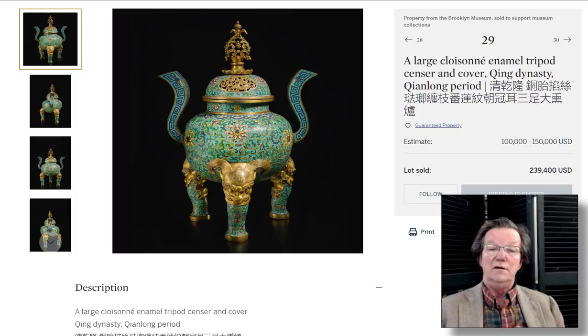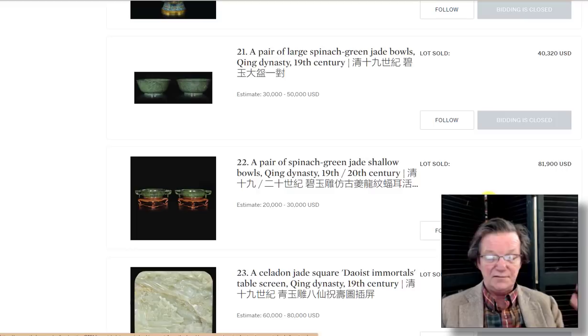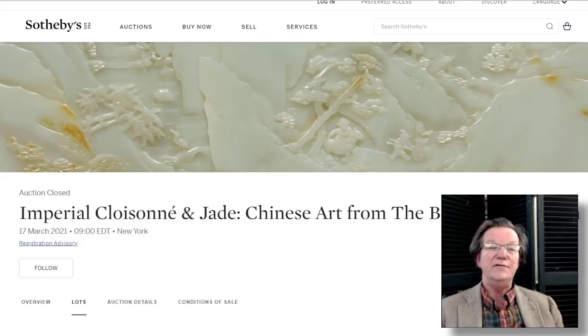That was the Brooklyn Museum deaccession sale, and it did very well overall. The auction houses are doing more and more with good photography because, due to the pandemic, people haven't been attending previews as much. If you're a serious contender, you can make an appointment and come in to examine the pieces.